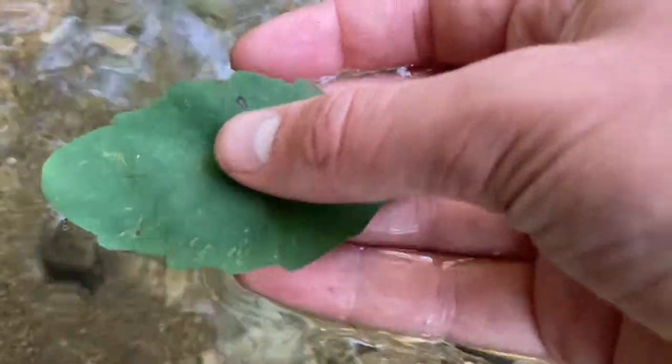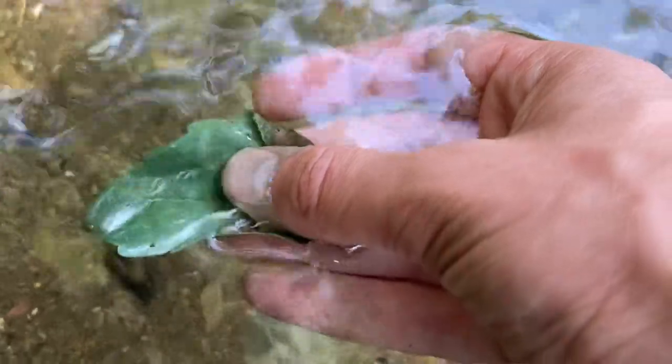They also have strange microscopic hairs on the surface, so that when the leaf is submerged, it actually traps air underneath them, showing an incredibly weird silvery sheen. This is probably where the name jewelweed actually comes from.